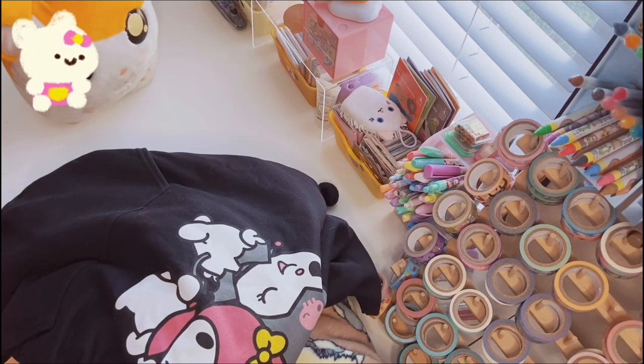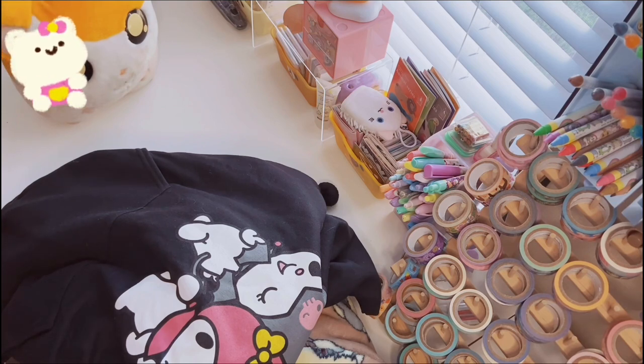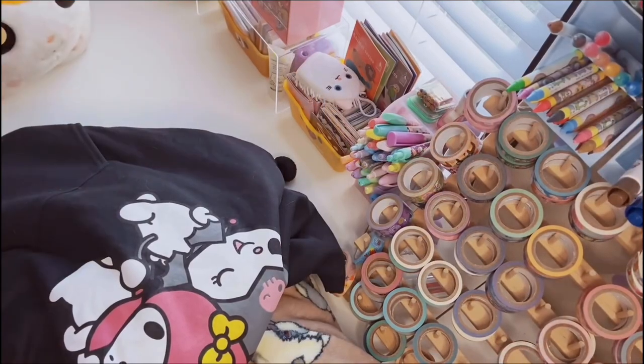Hi friends, welcome back to the channel. Today's video is going to be a continuation of what I got for Christmas part one — this is part two. I know it's late but better late than never. If you want to see what I got for Christmas part two, keep watching. If you're new here, welcome to the channel. If you love videos like this, consider subscribing and let's get started.